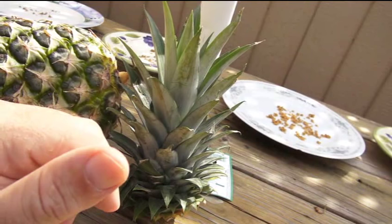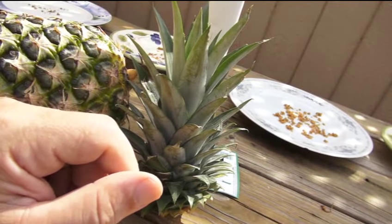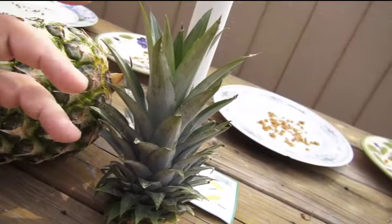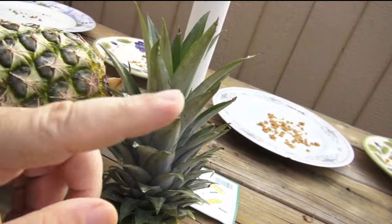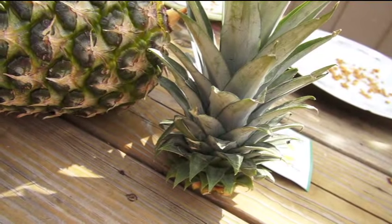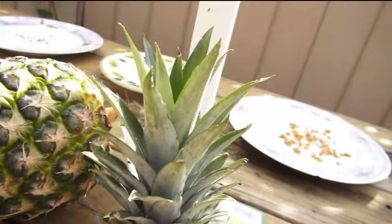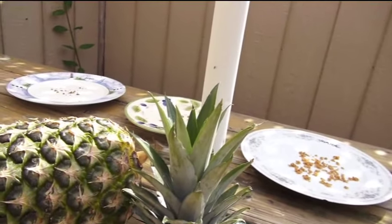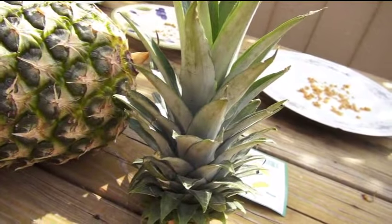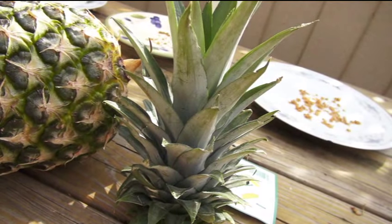I decided to separate those pineapples and did so, but then I neglected them because I lost interest and moved on to different plants. The other ones ended up dying. There's one pineapple that survived — the baby of the mother plant — and this is the last pup that lived.